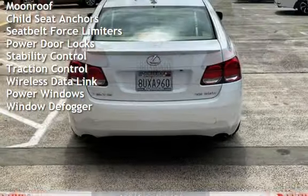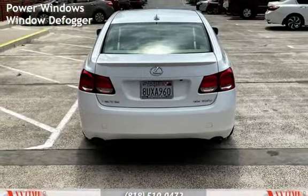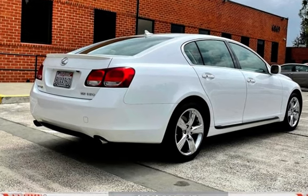External temperature display, moonroof, child seat anchors, seat belt force limiters, power door locks, stability control, traction control, wireless data link, power windows, and window defogger.